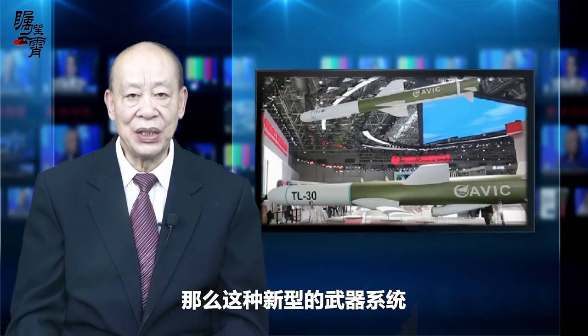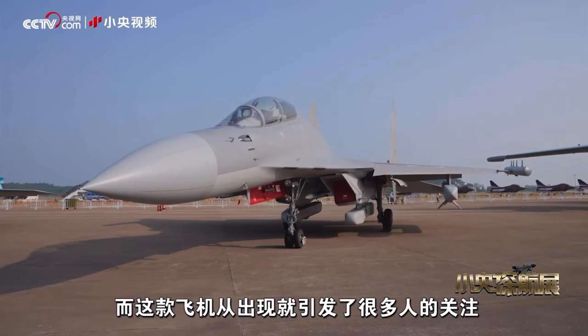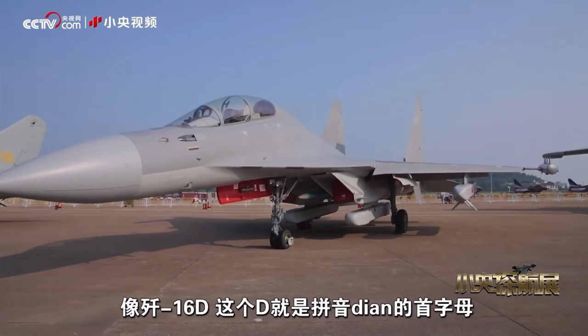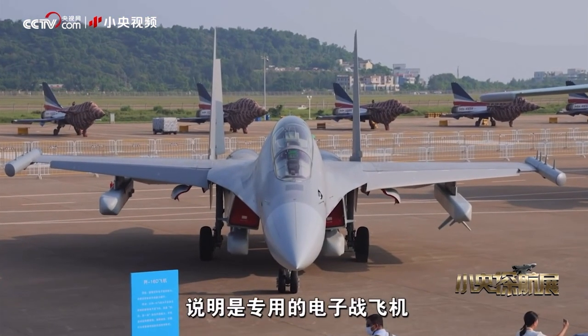This new type of weapon system may play an irreplaceable role in future regional wars and on informationalized battlefields.